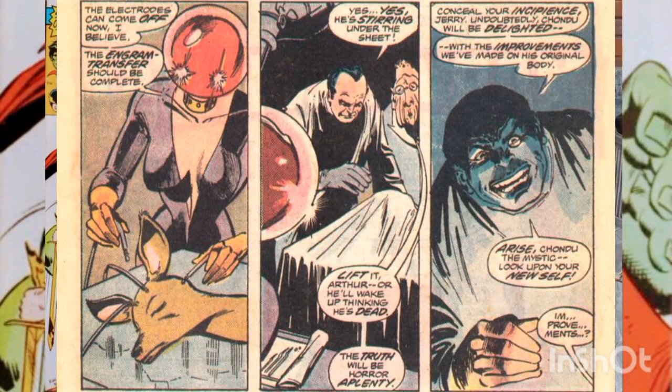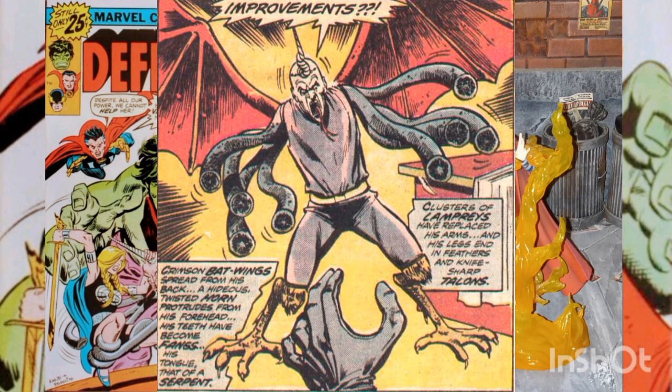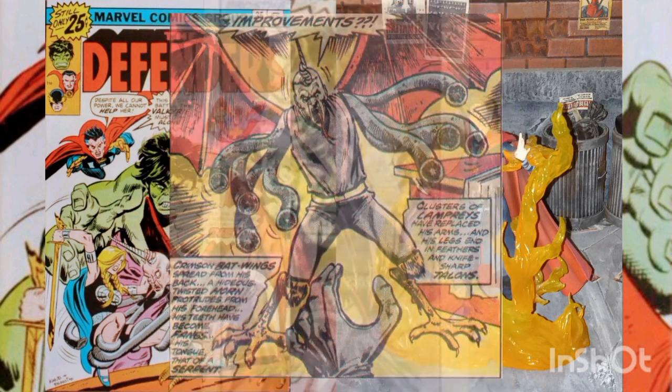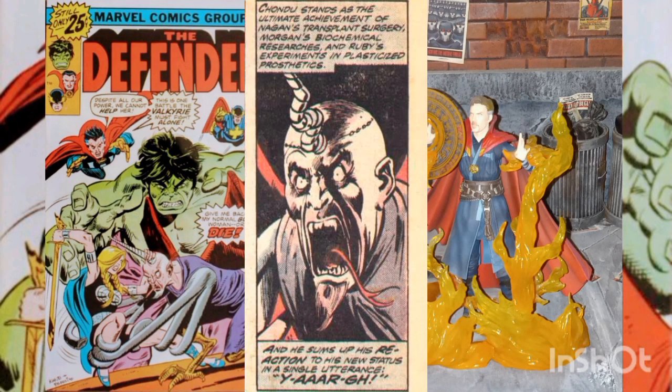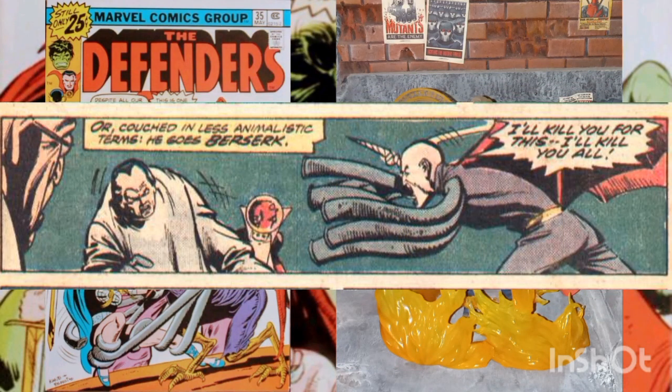Back at the Headmen headquarters, Chondu awakens from anesthesia to discover that Nagin has transferred his mind into a new body — one Nagin considers more functional. He now has four lamp rays where each arm had been, the legs and talons of a giant bird, red bat-like wings, a twisted horn on his head, plus a snake-like mouth and tongue. He is understandably a bit upset.